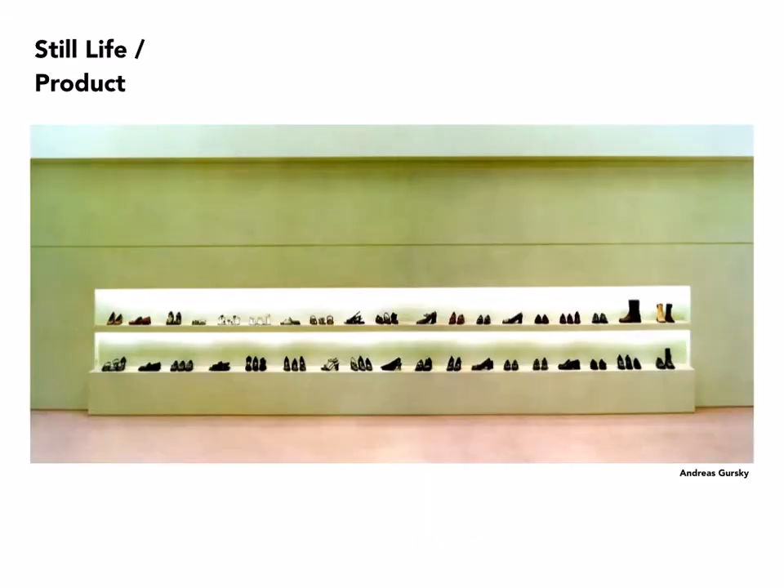This is by Andreas Gursky, and this was actually made by creating only a portion of this Prada display, photographing it, re-photographing it, and putting the finished images together in a composite. He ended up with what appears to be a full display, even though only maybe a quarter of it was actually built.